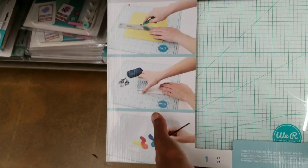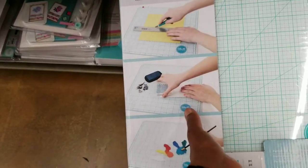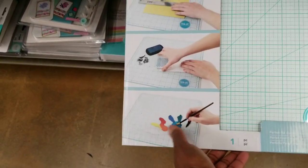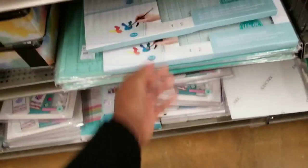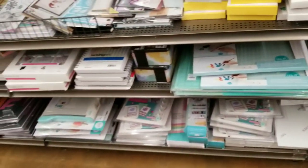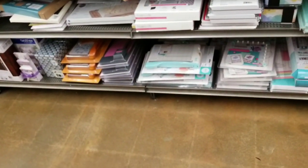You can cut with it, you can put ink on it — are they stamping with it? — and then you can put paint on it. It's multi-purpose. I guess if you want to recreate what Tim Holtz has, that's a nice way to start.